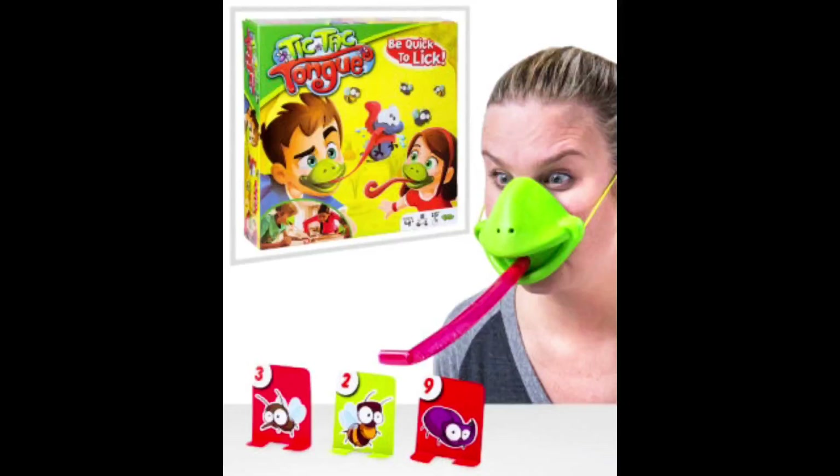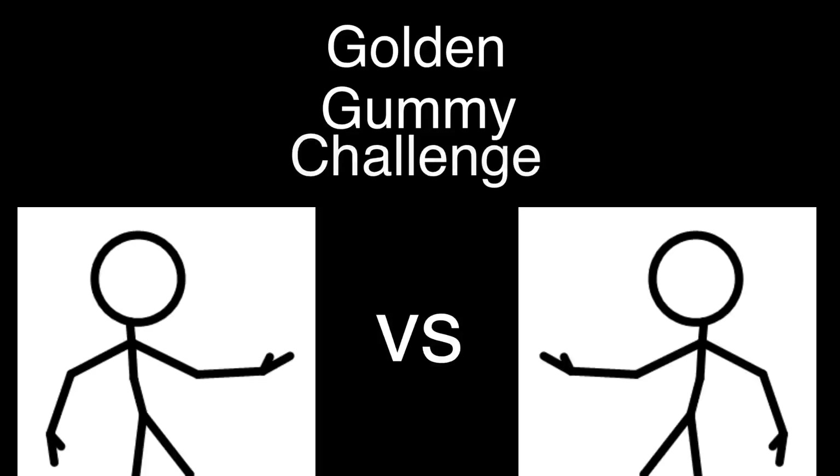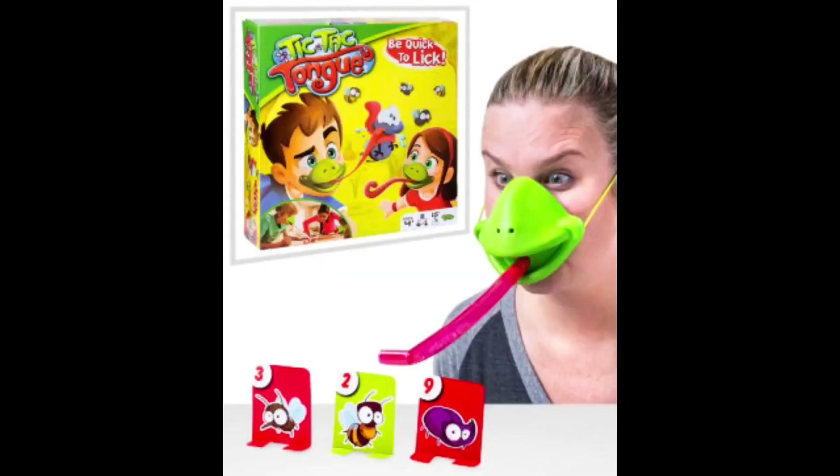Tic-Tac-Tongue is a quick-draw game using fake lizard tongues. You put on this chameleon mask, you shoot out the tongue from the mask to knock over the bugs on the cards. It's a really fun game. And it is also this episode's Golden Gummy Challenge. Eric, you ready to lose four in a row? Then get in here. Competitors ready for the Golden Gummy Challenge.